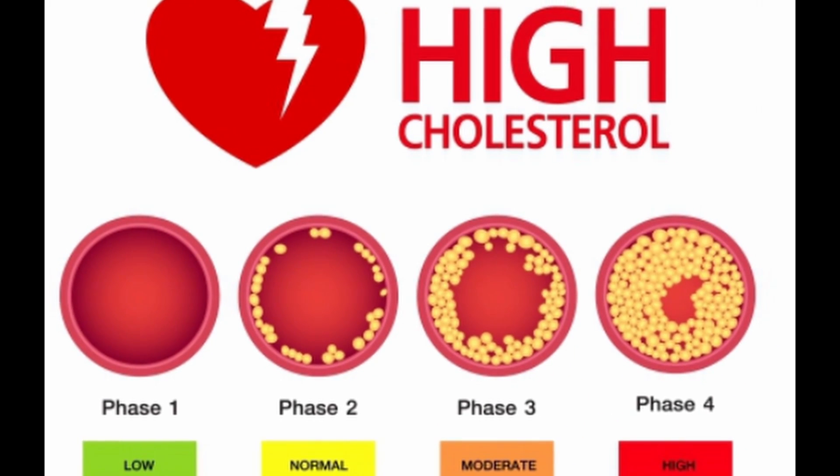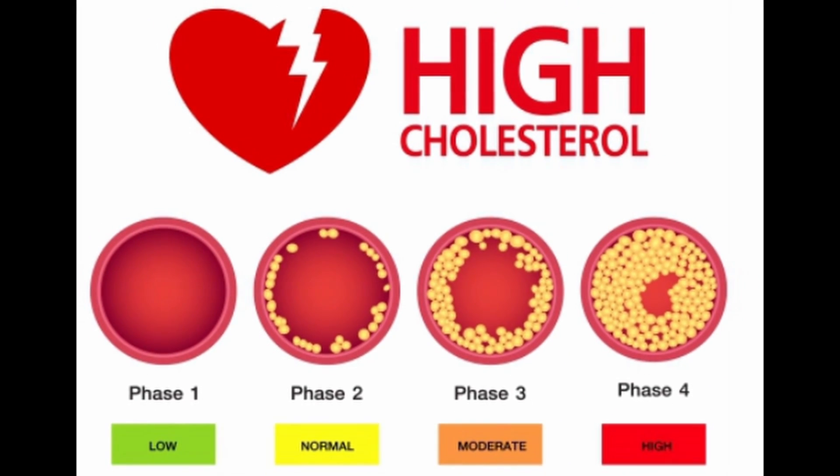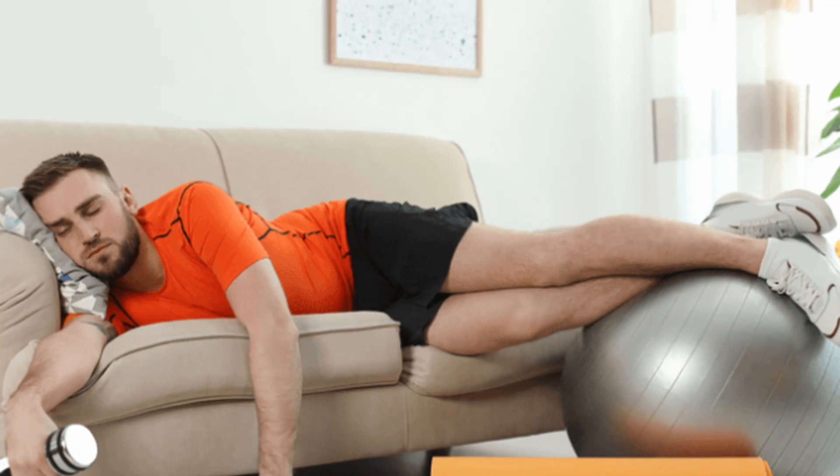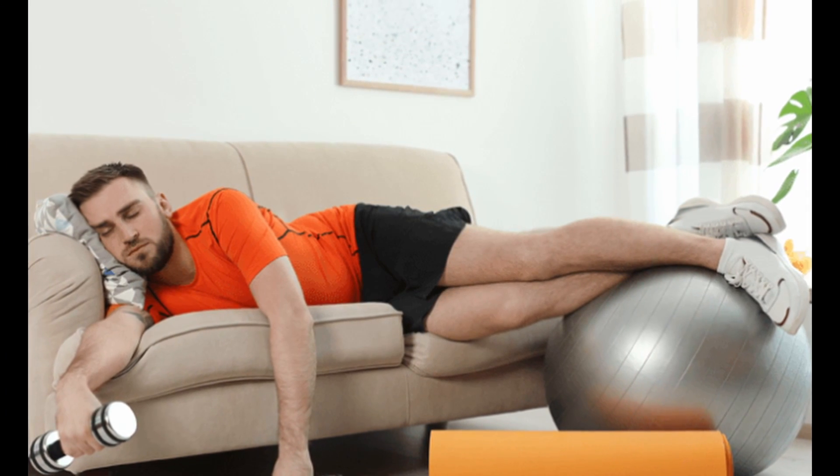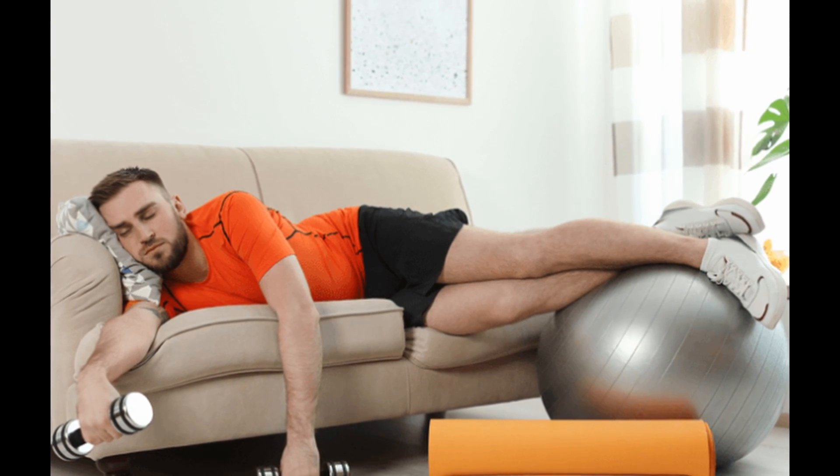High cholesterol can result from various factors, including improper diet, lack of exercise, and genetics. Whether you're on medication or not, maintaining a heart-healthy diet is crucial.